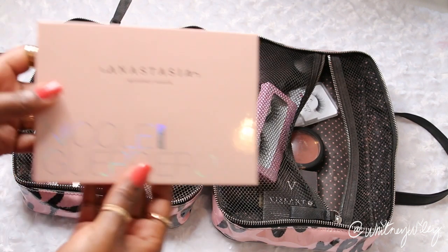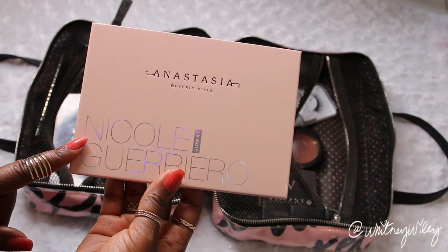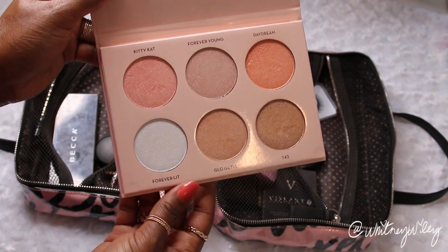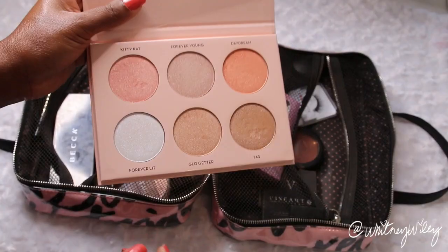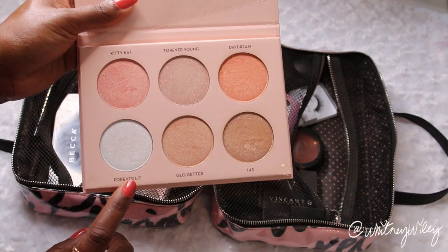Same goes for highlighters. I'm bringing the Anastasia Beverly Hills Nicole Guerrero Glow Kit — one of my favorite highlighters right now. What I like about it is I also double it as an eyeshadow, since I really only brought matte eyeshadows I like to use these highlighters as shadows. The Forever Lit shade also doubles as an inner corner highlight.